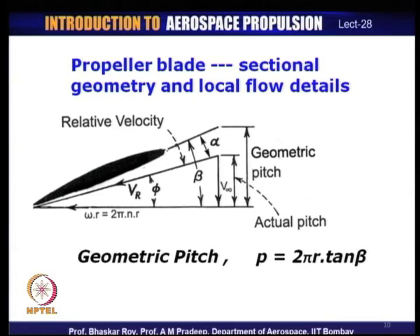In real operation, because air is flowing over the blade and a certain small angle of attack is created, the actual pitch differs slightly from the geometric pitch. The actual pitch results from real flow aerodynamics over the blade. There is a small difference between geometric pitch and actual pitch, which we will discuss shortly.